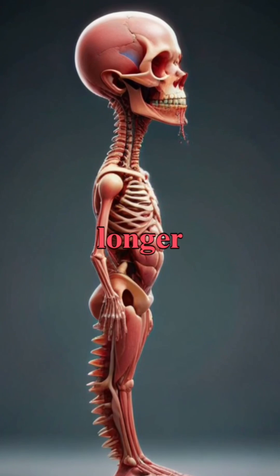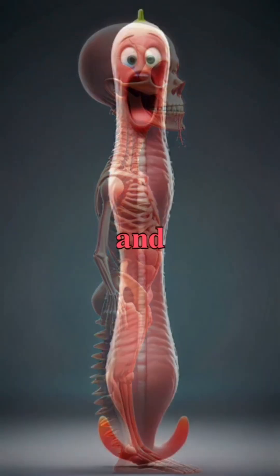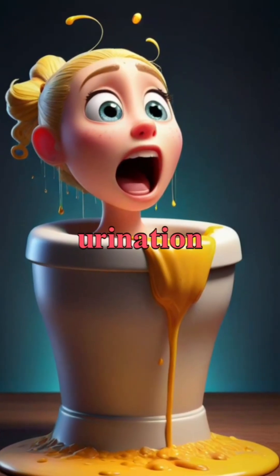In males, the urethra is longer, extending from the bladder through the penis, while in females it is shorter and situated closer to the vaginal opening, affecting how each sex experiences urinary function.